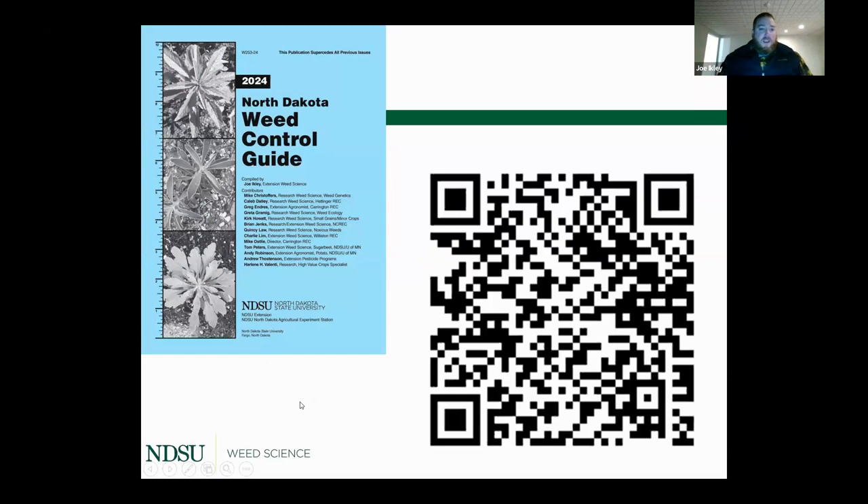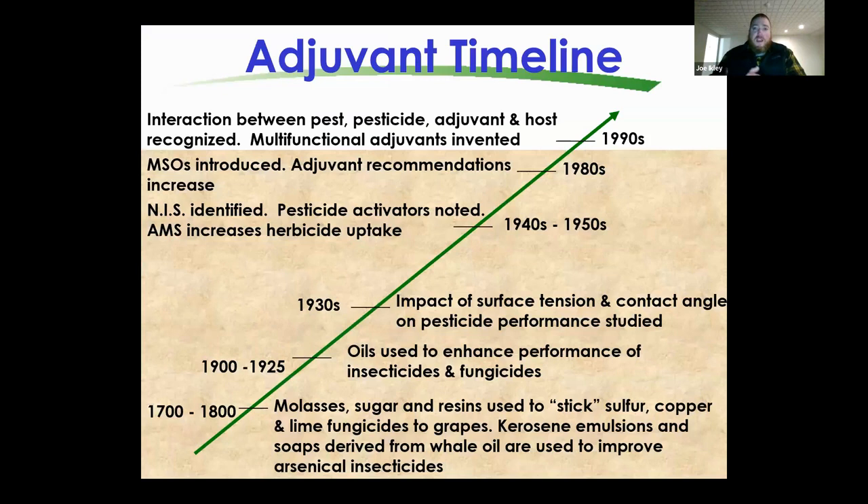Thank you, Dave. On this screen is a QR code to the 2024 Weed Guide we put together at NDSU. Both Greg Doll and I will be referencing some pages in this document, so if you've got a phone available, scan that QR code to follow along electronically, or you may have a physical copy in hand.